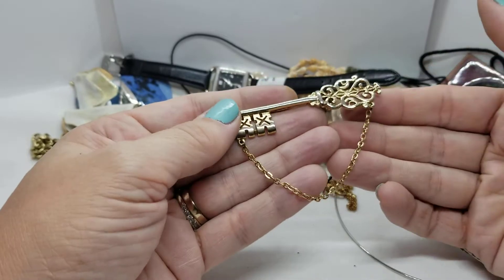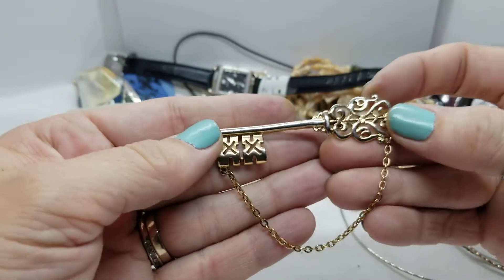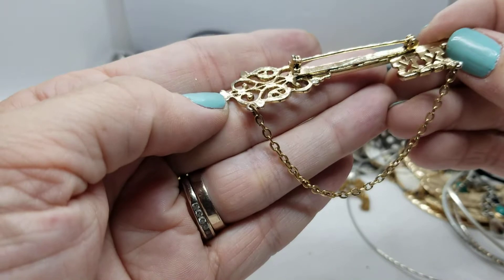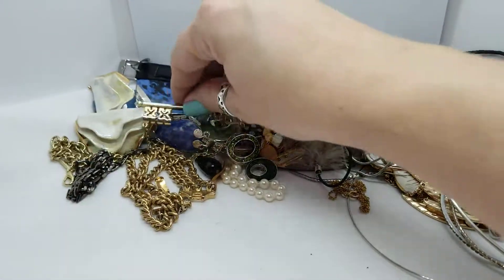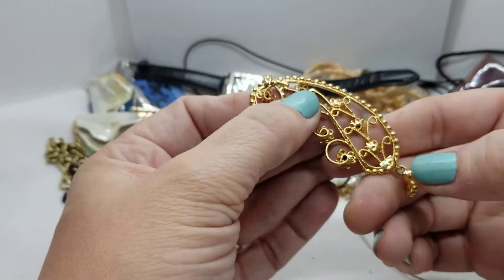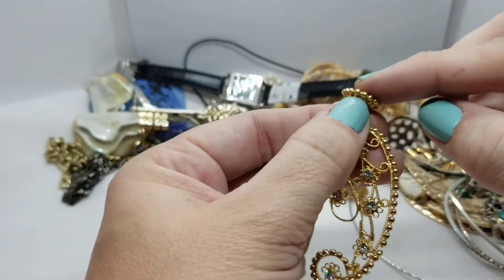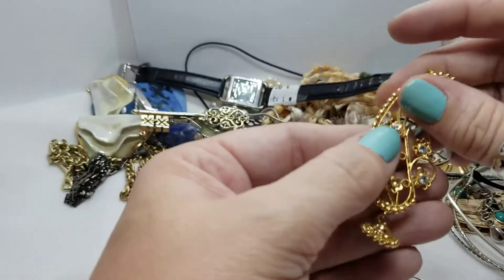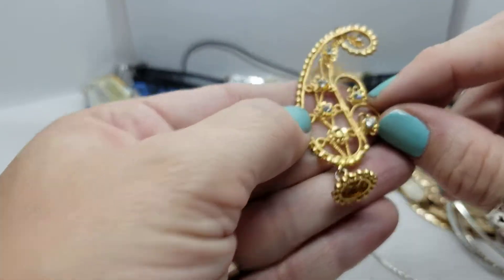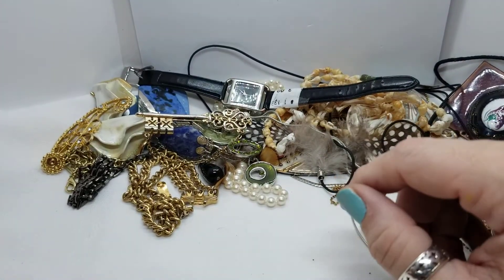Here's a brooch with a little dangle chain — it's a key design with pretty swirly openwork. I don't see anything marked on the back, but it's in really nice shape. Here's a piece that used to be a brooch — you can see here and here there used to be something connected, and I have to assume there used to be something at the end as well, like a marble-shaped stone of some sort. We're missing one little rhinestone, but it doesn't matter because she goes in the craft lot.